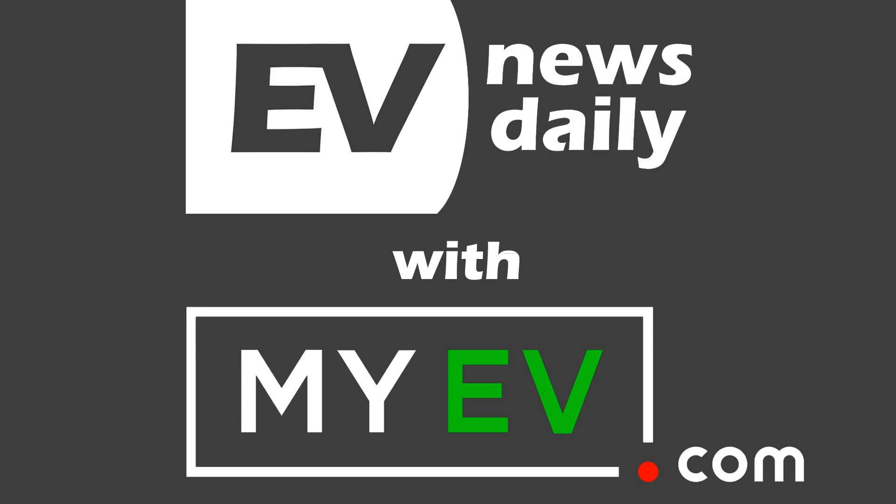Coming up on today's show: I'll tell you about how Jaguar's reinvented itself for the next season of Formula E, the electric commercial vehicles at the IAA show featuring VW and Ford, and why the cheapest car in Britain could be bringing us the cheapest EV ever made.